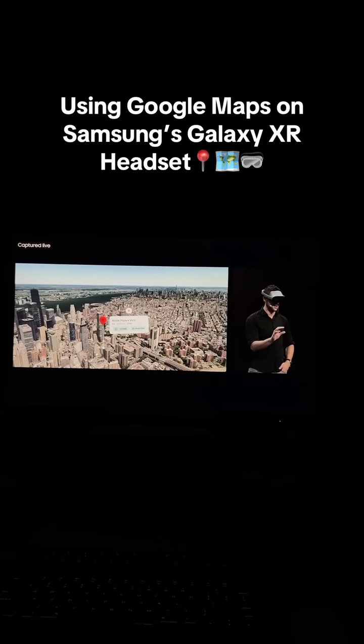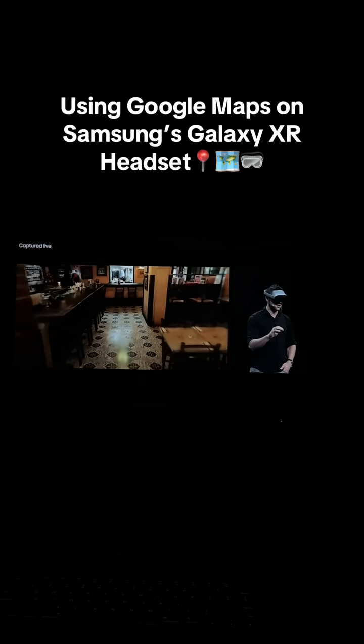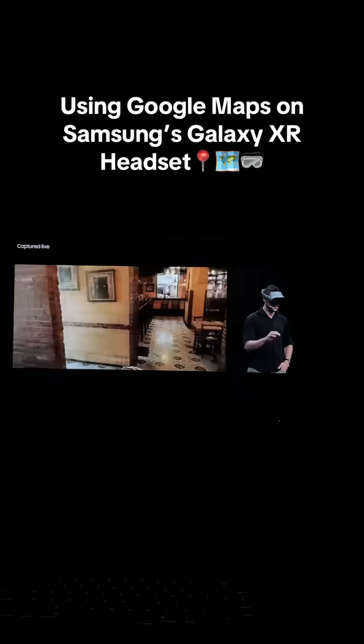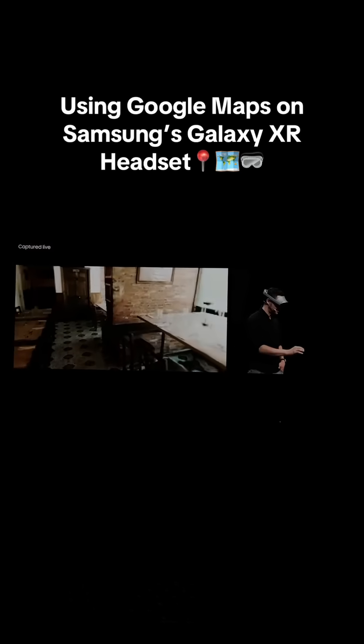Okay, let's head inside and get a sense of the vibe. What's incredible with Maps in Galaxy XR is that we're able to build these full digital reconstructions of indoor spaces using just 2D imagery and AI.